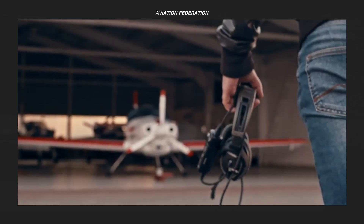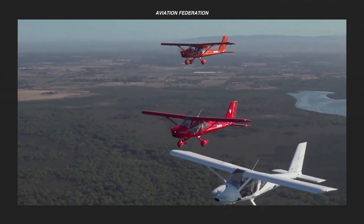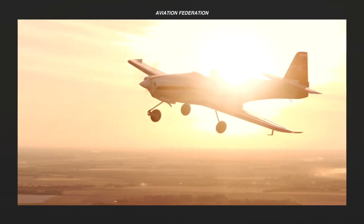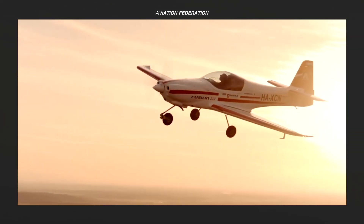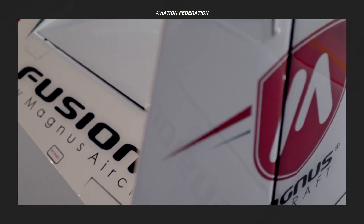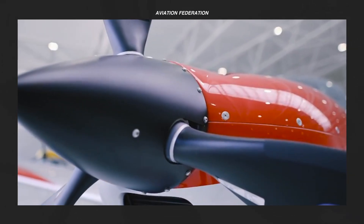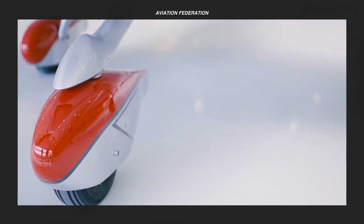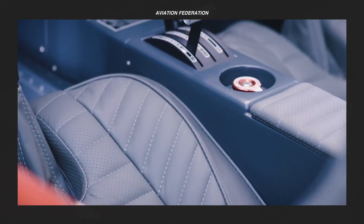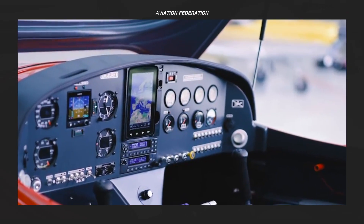Light aircraft, on the other hand, can have a maximum gross takeoff weight of up to 12,500 pounds or about 5,670 kilograms. Both these classes of aircraft are perfect for a variety of uses including training, passenger or freight transport, and tourism. Learn some of the best light sport aircraft models in this episode — from technical specifications, innovative designs, and starting prices, we've got you covered. This is Aviation Federation.